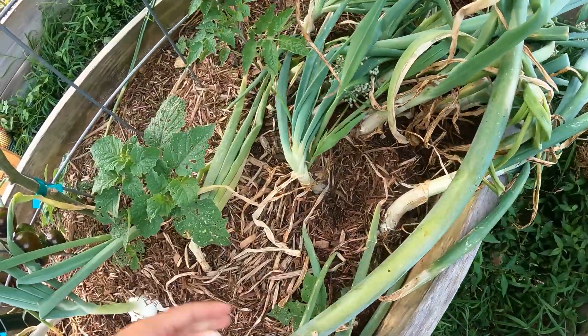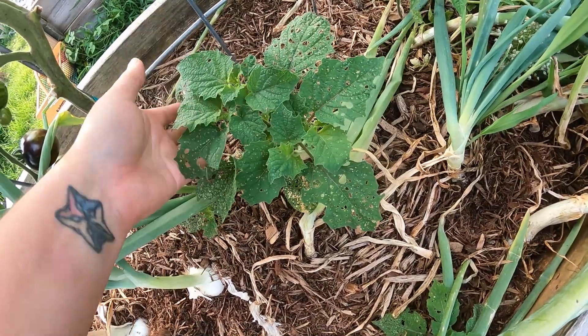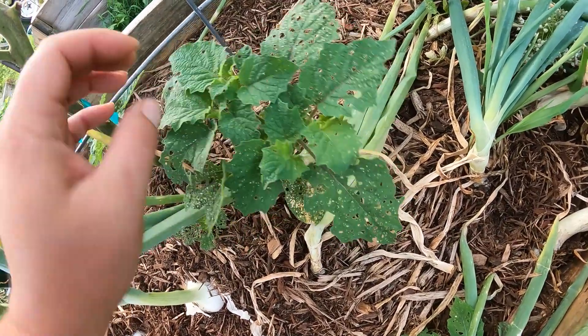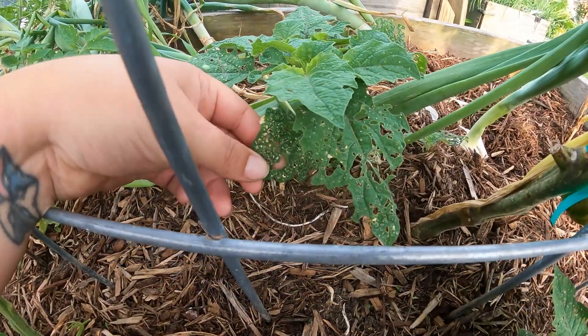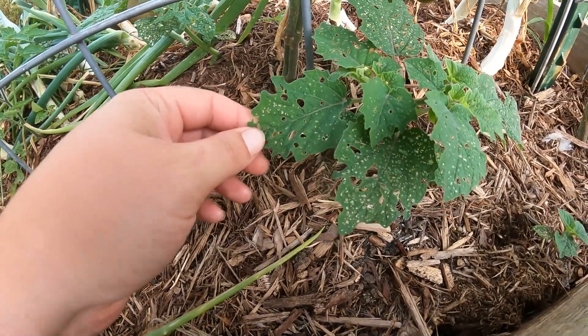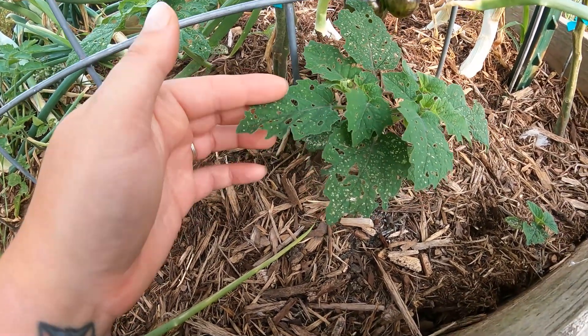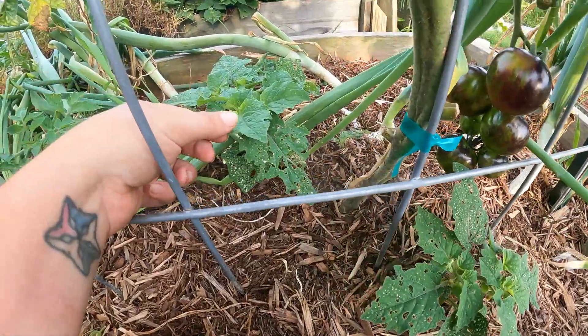As the onions are dying back, the understory volunteers — these are cape gooseberry — are really starting to do well. You can see there's a lot of flea beetle damage on these plants. I did come through a couple days ago with some diatomaceous earth and sprinkled it on the plants, and you can see that the new growth is a lot healthier.